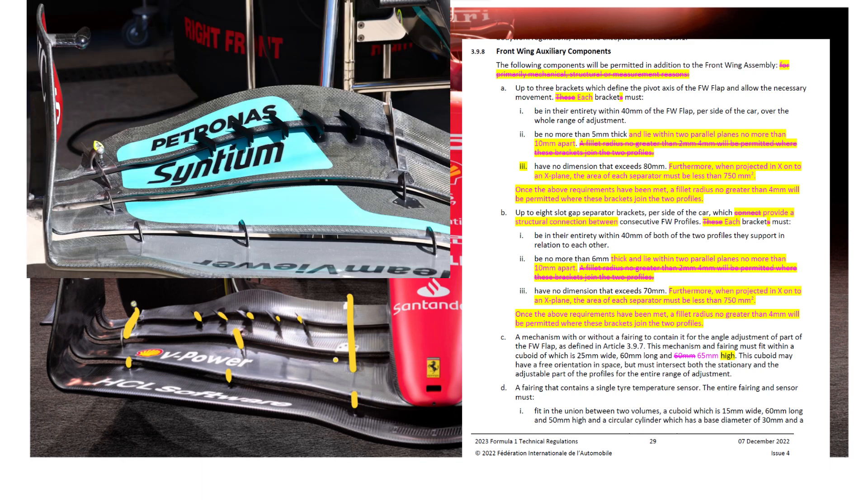Mercedes tried these out last year and they weren't legal. Why are they legal this year? Well, the rules changed a little bit here. Previously, these had to be only for structural reasons — they couldn't be for aerodynamic reasons. That particular clause was struck out, so now these can be used.